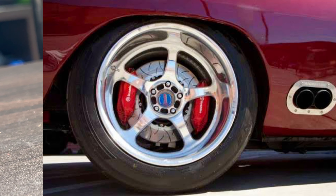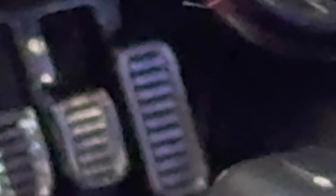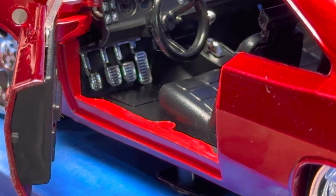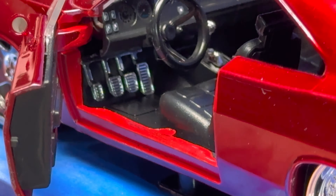Here we have Dom's Dodge Charger Daytona from number 6, in the red colour. Looking under the hood, it's got the big block V8 with whatever that thing is on top. What is it? A giant turbo? A special kind of turbo? Looks like a panhead turbo to me — if you know what that is, let me know.